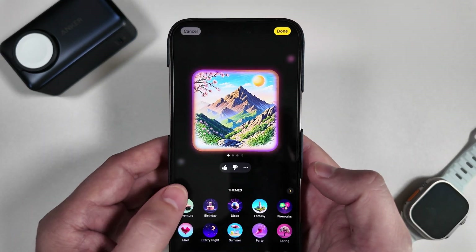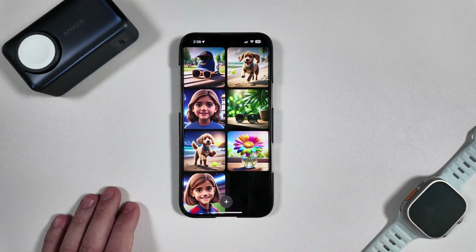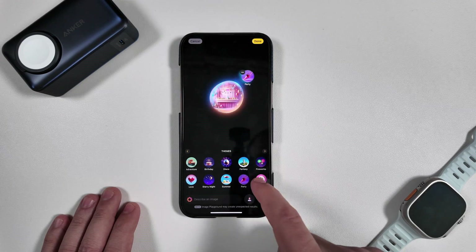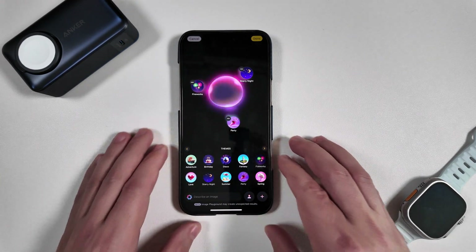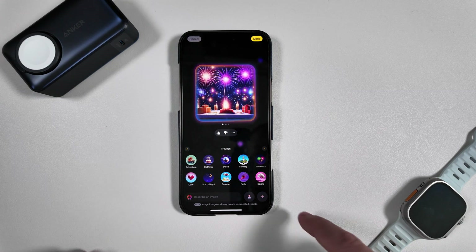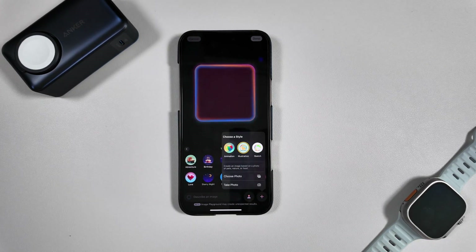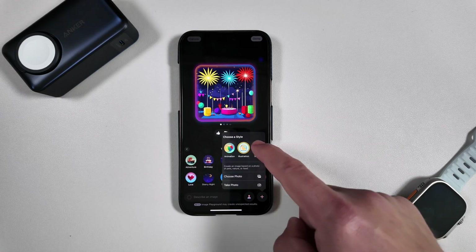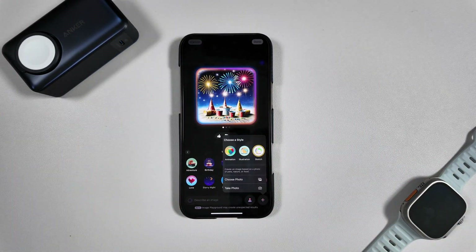Let's go ahead and cancel this one and do one together. We'll click the plus sign and do a party with fireworks in a starry night. Once you do that it defaults to the Animation style. You can toggle to Illustration and it will regenerate in that style, and now finally we have Sketch — it does look pretty cool here.